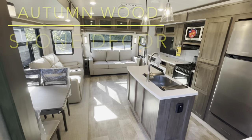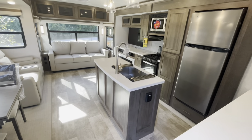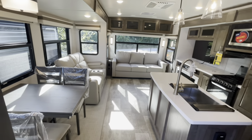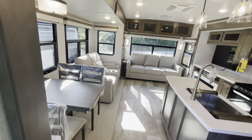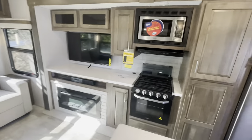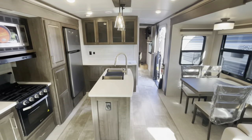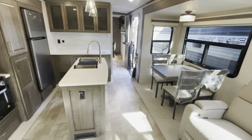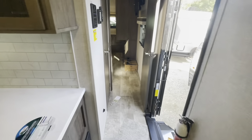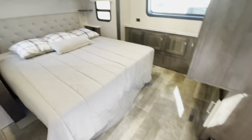Standing at the entry door looking in, got the opposing slides, island kitchen, autumn wood cabinetry, stone decor. Very open fifth wheel feel to the floor plan. We'll go ahead and start in the master bedroom. See the nice light color floor — no carpet, so linoleum throughout.